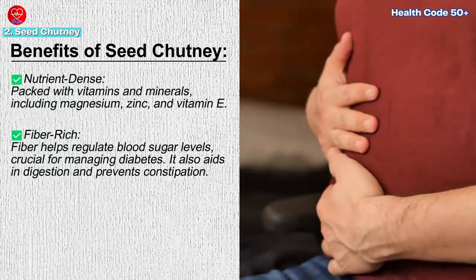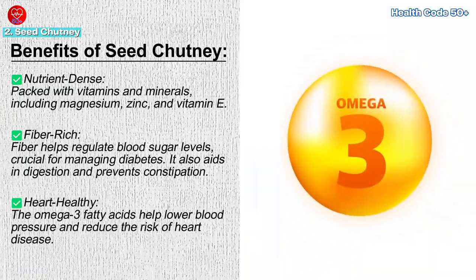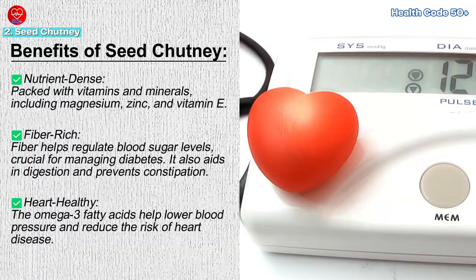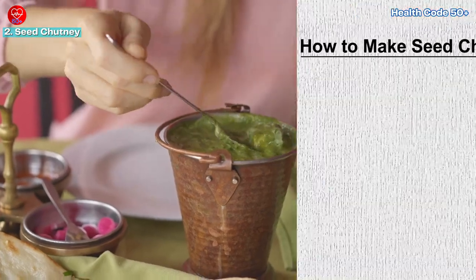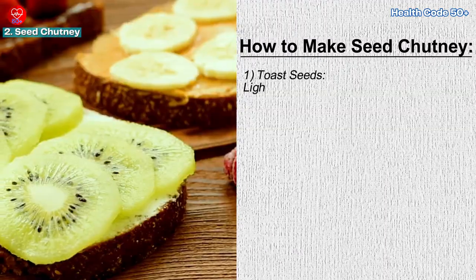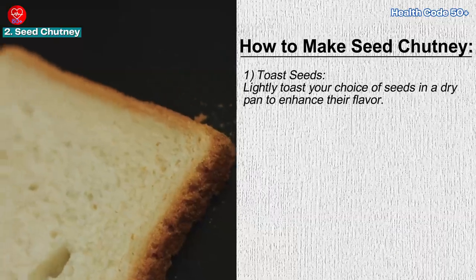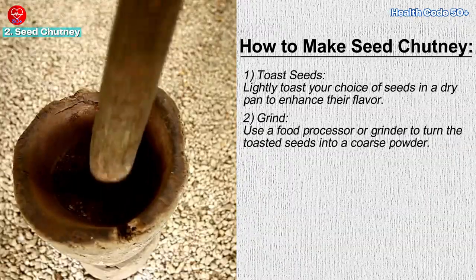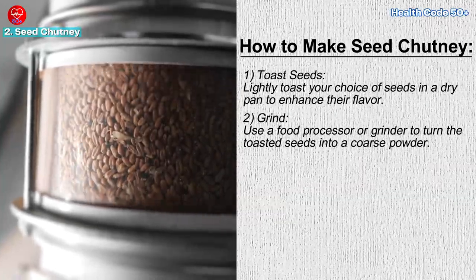Heart-healthy — the omega-3 fatty acids found in flax seeds and chia seeds can help lower blood pressure and reduce the risk of heart disease. How to make seed chutney: Step 1 — toast seeds. Lightly toast your choice of seeds in a dry pan to enhance their flavor.